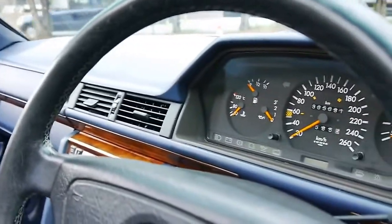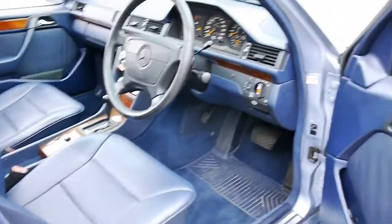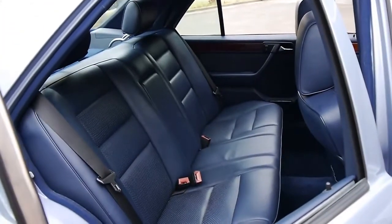You can see the gauges are nice and orange. The blue interior is absolutely lovely, and this really is a credit to its previous owner. I believe this is diamond blue, this colour. It's got soft leather interior.